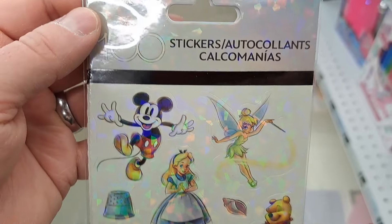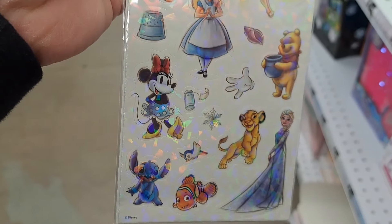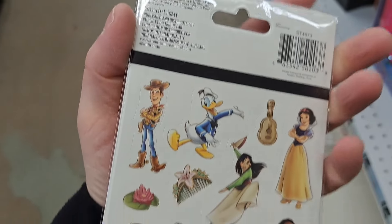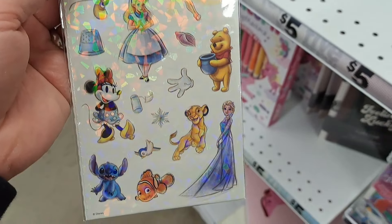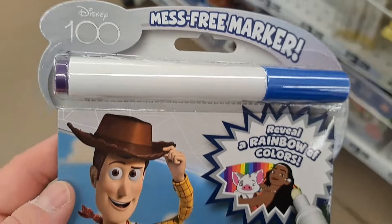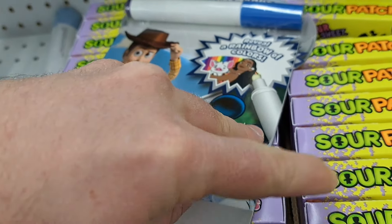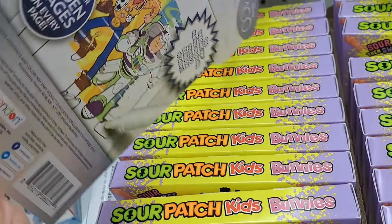Disney 100 stickers — got Mickey, Tinkerbell, Alice, Winnie, Minnie Mouse, Simba, Elsa, Nemo, Stitch. Got a whole bunch of characters back here — it says there's four sheets of stickers. Super awesome. Got the Disney 100 Imagine Inc. — pretty cool little set. If you use the marker, it'll actually color the pages. Pretty awesome, fun little set.